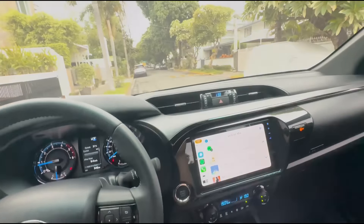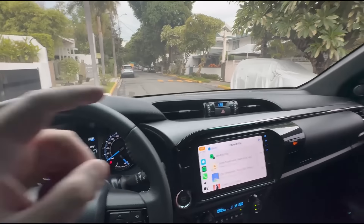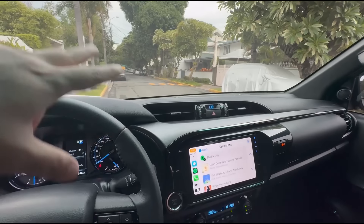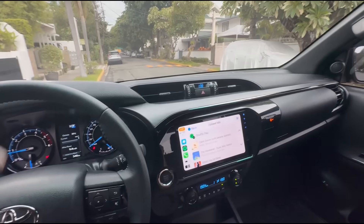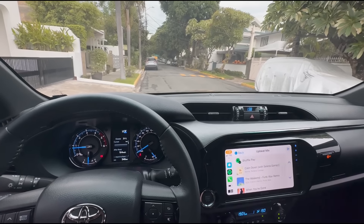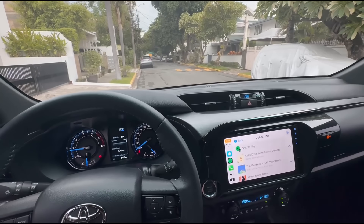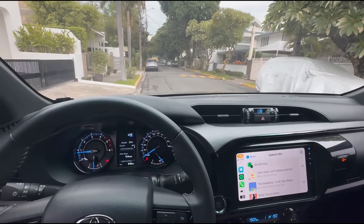I'm just happy with this car and it's not a car I baby. When I was driving in Anilaw, stone chips from a truck were hitting the car and I didn't care. With my old Mazda, Sedans, or Audi, I would have been stressed about the paint. But with a pickup — it's basically a workhorse type of vehicle. I'll take care of it, but I'm not going to be overly delicate with it.